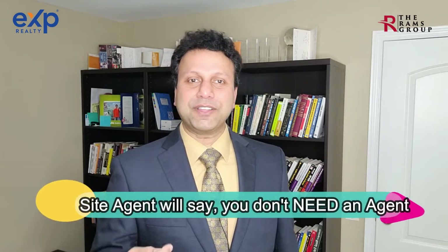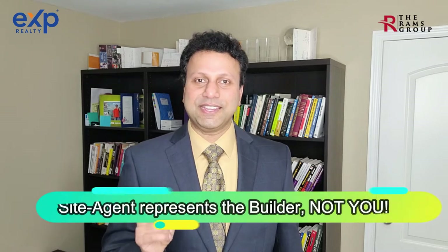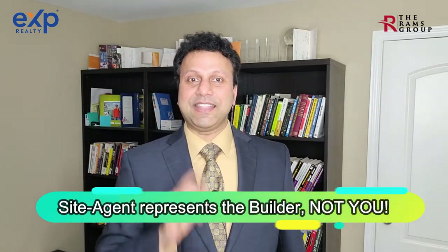Step number two: use a realtor. When you purchase a new construction home, it is absolutely important to choose a realtor to represent you — not because I'm a realtor myself, but due to the nuances involved. Home buyers often visit new community homes and the sales representative in the site office tells buyers they don't need an agent, since having a realtor represent them is a cost to the builder. Remember: that agent represents the builder, not you.